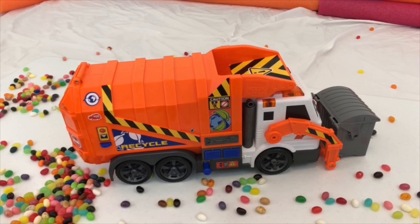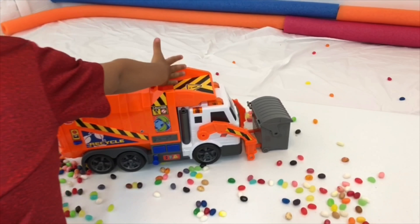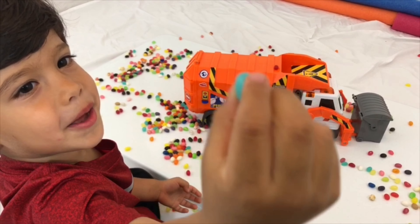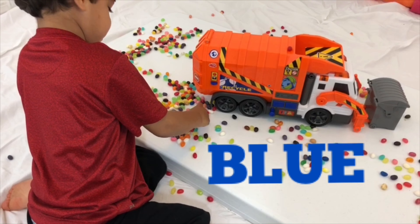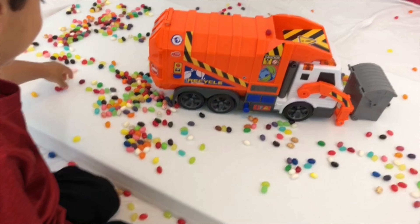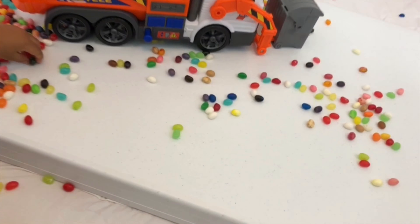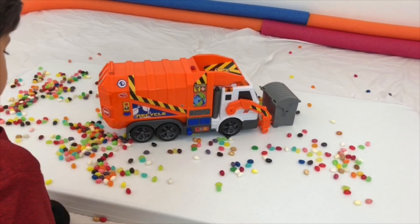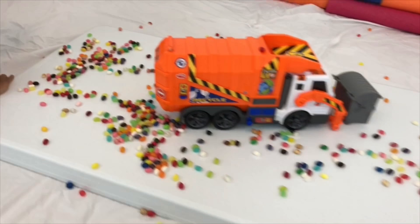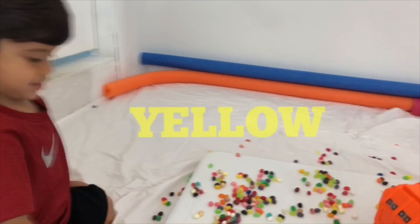Want more jelly beans in the garbage truck? What color is that? Blue. You got your blue jelly bean? Where's the red jelly bean? Do you know where your red jelly bean is? Yeah, where's the red one? Find a red one. This is the red one. Yay! You got the red one. Show me the yellow jelly bean. Where's the yellow one? Where's the yellow one? Did you find the yellow one? Yellow one! Yay! You got the yellow one.